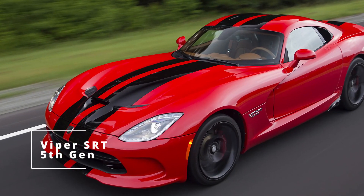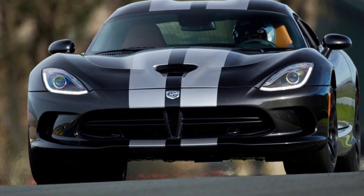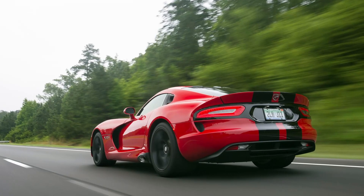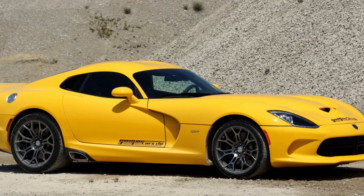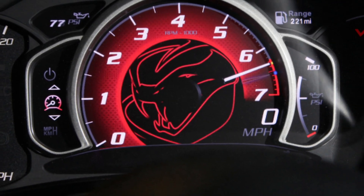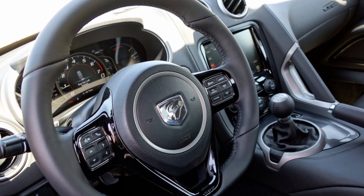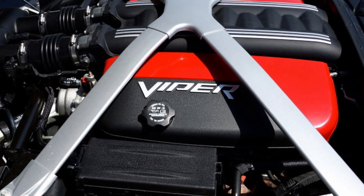SRT Viper: the Dodge Viper released at the 2012 New York Auto Show was the fifth generation of the model. The new generation returned with a new design and a new interior, although it used the same 8.4-liter V10 hand-assembled engine and the same chassis from the previous year — both were improved and upgraded. Engine output increased by 40 horsepower, and the chassis gained a two-mode damper system. The engine produced 640 horsepower and 600 pound-feet of torque, and the car could sprint from 0 to 60 in just 3.7 seconds. Engineers also managed to reduce the car's weight by 100 pounds compared to its predecessor.